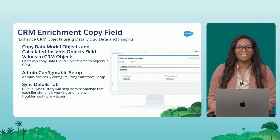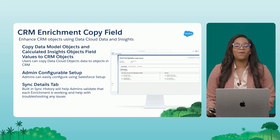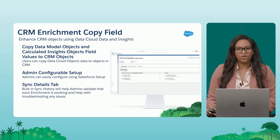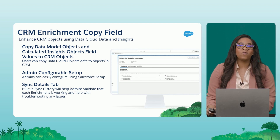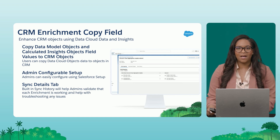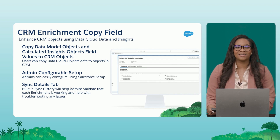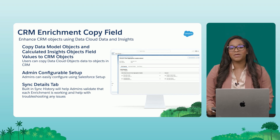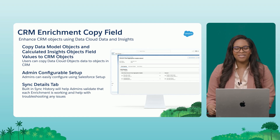Now let's look at copy field enrichments. I used to get a lot of questions at user groups about how to copy data back into Salesforce CRM. Enrichments is a really easy way to copy data from Data Cloud's data lake over into your Salesforce CRM. It's configurable and easy to set up. You can copy over fields on data model objects as well as calculated insights, and display those on multiple Salesforce standard and custom objects. It even keeps the data synced throughout the day.